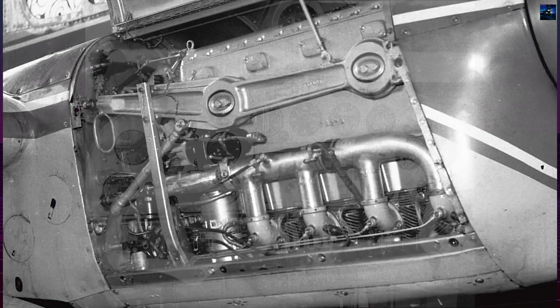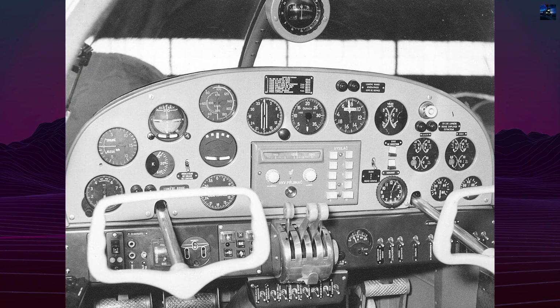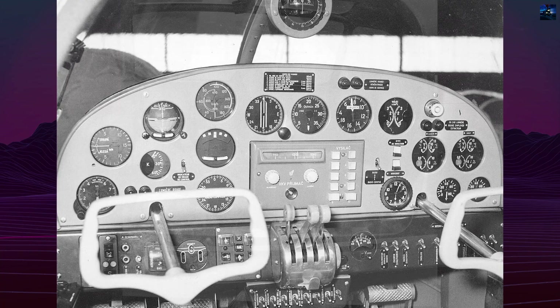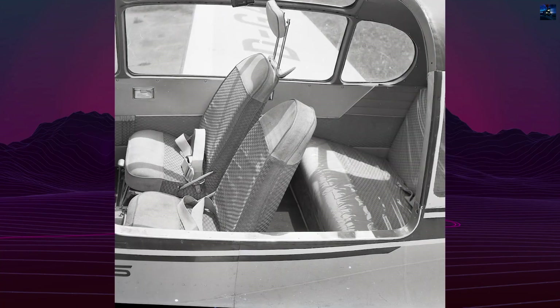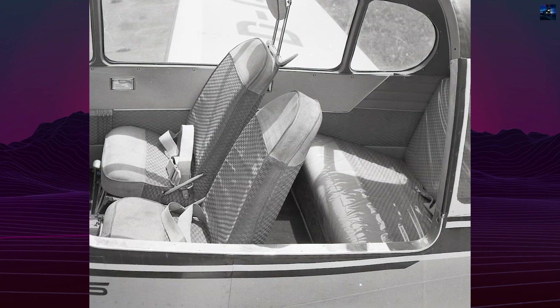Cabin layout allowed four or five seats, making the aircraft useful as a business plane, air taxi, cargo transporter, or ambulance. The design could be adapted for wheels, skis, or floats, and it carried full radio and navigation equipment for day and night flights.